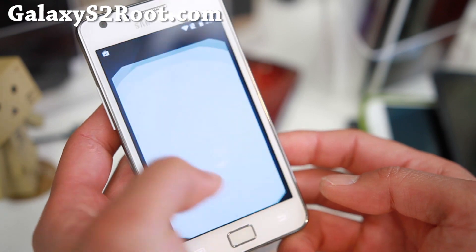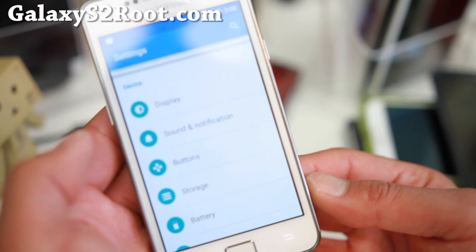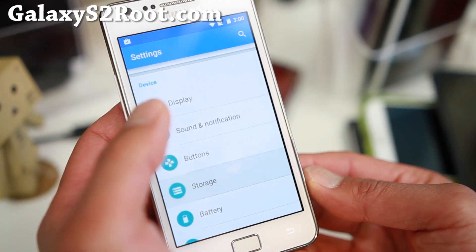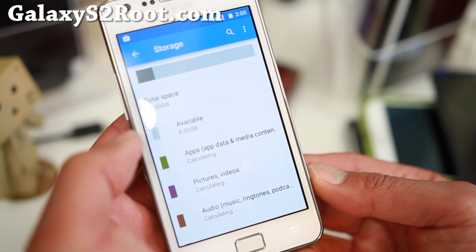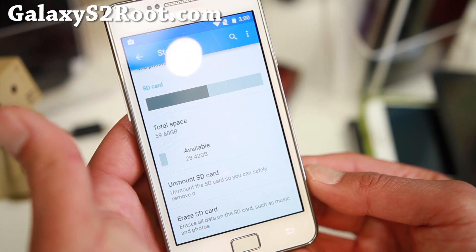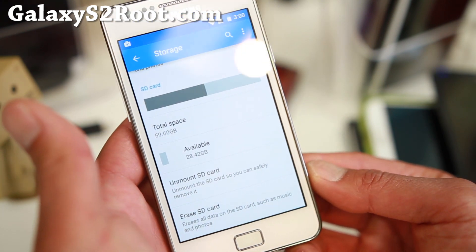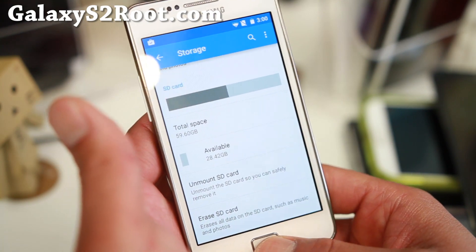Starting with Lollipop, something different from KitKat: any microSD above 32 gigs will be supported. Before, you had to format it as NTFS. Now, exFAT is supported just like TouchWiz ROMs — one of the reasons a lot of you were running TouchWiz. As you can see, my 64 gigabyte card is reading fine and I didn't do anything special. That's one really cool thing with Lollipop.